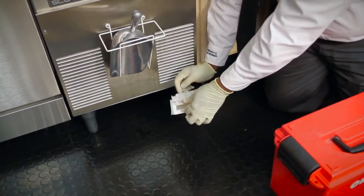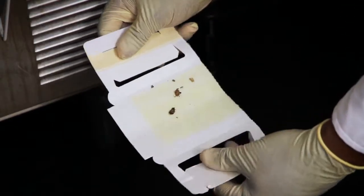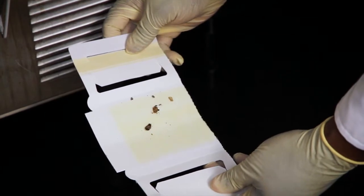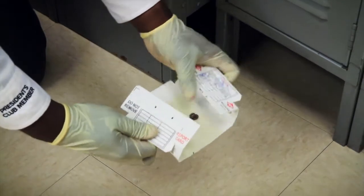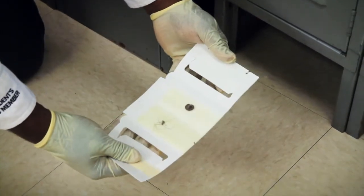Your pest specialist will regularly check and/or replace these monitors to determine what pests, if any, are present. They can also help to determine how much pest activity a facility currently has by observing how many pests are caught.